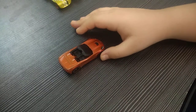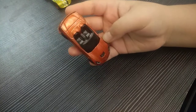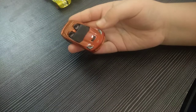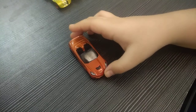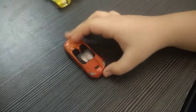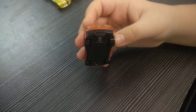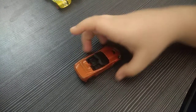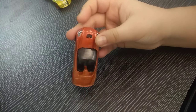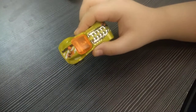Car number six is the Corvette Stingray — a convertible. You can see it has this orange shiny paint and orange tires. You can see the Corvette logo on the front and back, and it has four exhaust pipes. Again, the Corvette Stingray looks very nice.